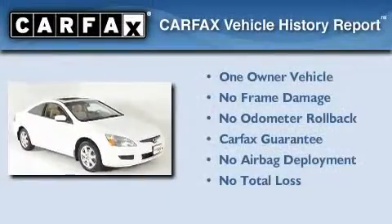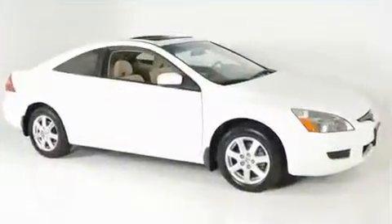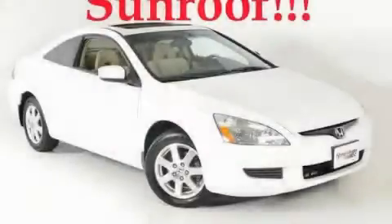This Honda has had only one owner, and it qualifies for the Carfax Buy-Back Guarantee. This vehicle is sure to sell fast. Call and arrange your test drive today.